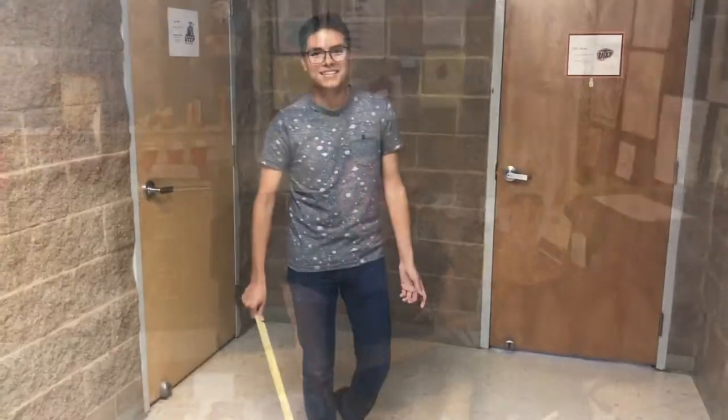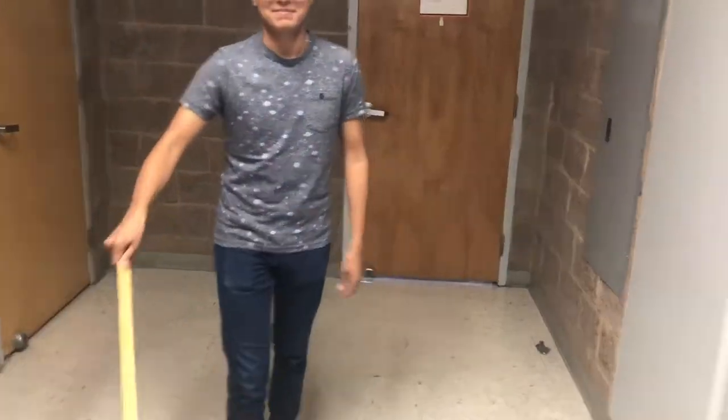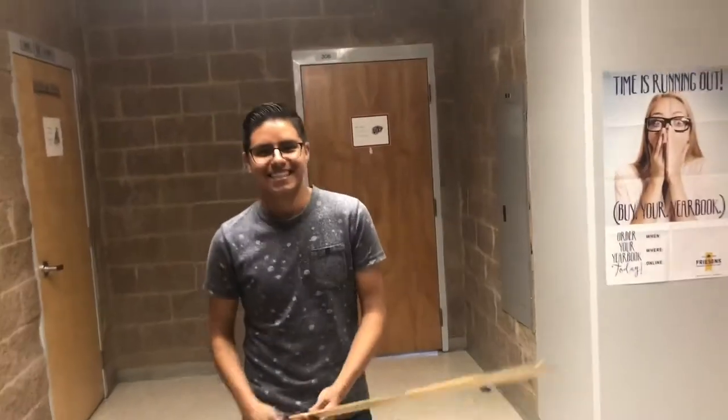Hey everybody, welcome to Silva! Hello, welcome to this very great magnet program that we call Silva.